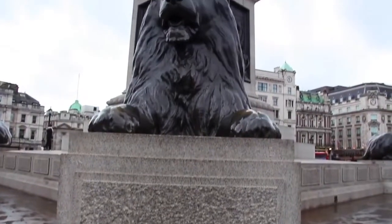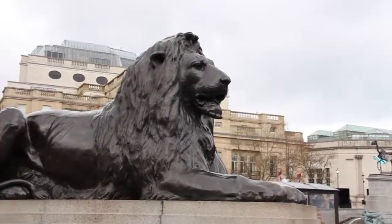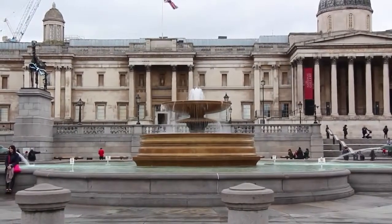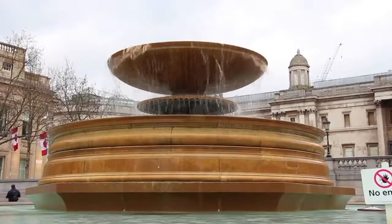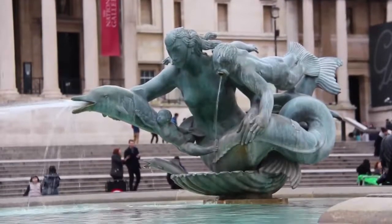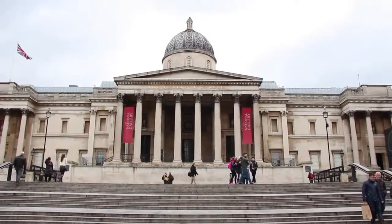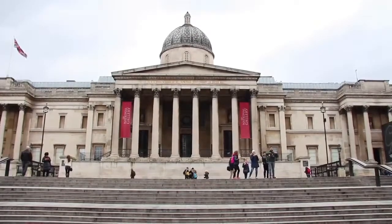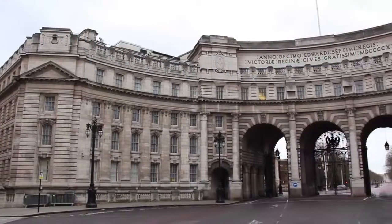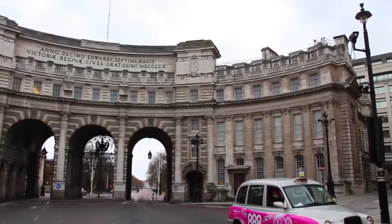At the base of the column sit four massive bronze lions, practically begging to be in a photo with you. Two fountains flank Nelson's Column, offering a calming oasis during the winter and a welcomed respite from the heat during the summer. Magical mermaids, dolphins, and other sea creatures spout water into the basin below, creating an extremely relaxing ambiance. At the north end of the square stands the National Gallery, one of London's most important museums, with paintings spanning six centuries. Admiralty Arch, at the south end of Trafalgar Square, marks the entrance to the Mall, the famous red road that leads to Buckingham Palace.